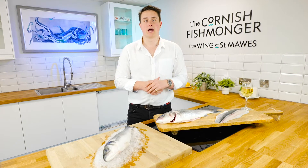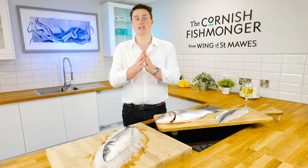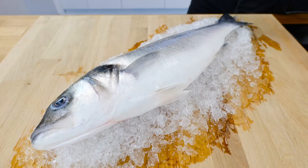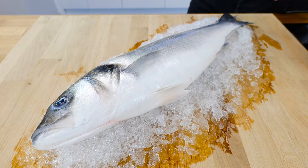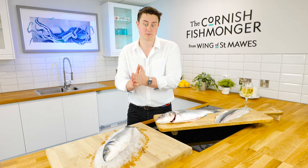Hi, I'm Jack the Cornish Fishmonger and welcome to the Cornish Fishmonger's Kitchen. It is my pleasure to introduce you to wild sea bass. In my opinion it really is the king of the sea in the round fish world — really sought after, really delicious and absolutely beautiful fish.